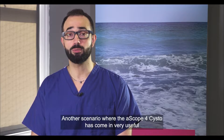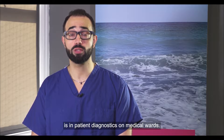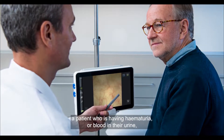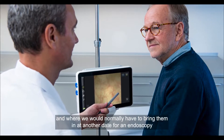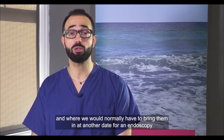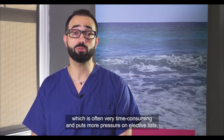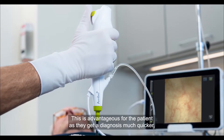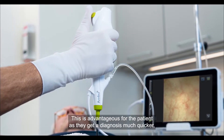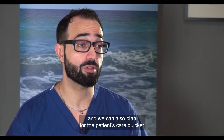Another scenario where the A4 scope has come in very useful is in patient diagnostics on medical wards. A common scenario is a patient who is having haematuria, or blood in their urine, where we would normally have to bring them in at another date for an endoscopy or transport them to the endoscopy suite, which is often very time consuming and puts more pressure on elective lists. We can now perform a cystoscopy by the bedside if the urine is clear enough, which means a much quicker diagnosis for the patient and allows us to plan their care faster.